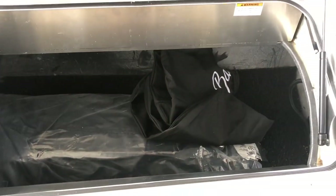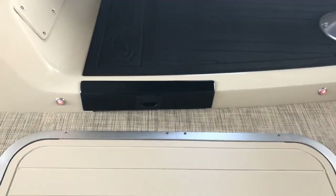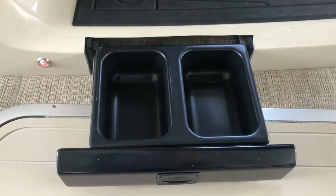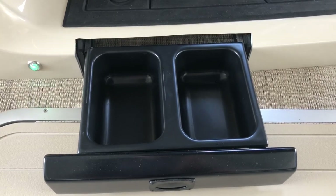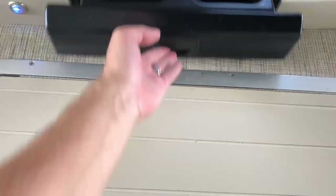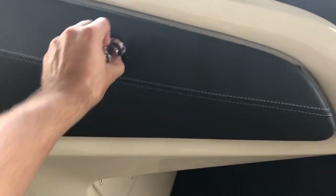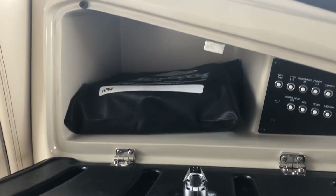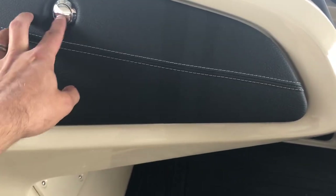Also very unique to Barletta is their pet dish and water tray — you pull this out when you bring your dog, put food and water in it, and you can dump it out and refill it easily. You also have an awesome glove box on the side of the boat — open it up and you have your full fuse panel right there, along with room for your wallet, keys, cell phone, and anything like that.